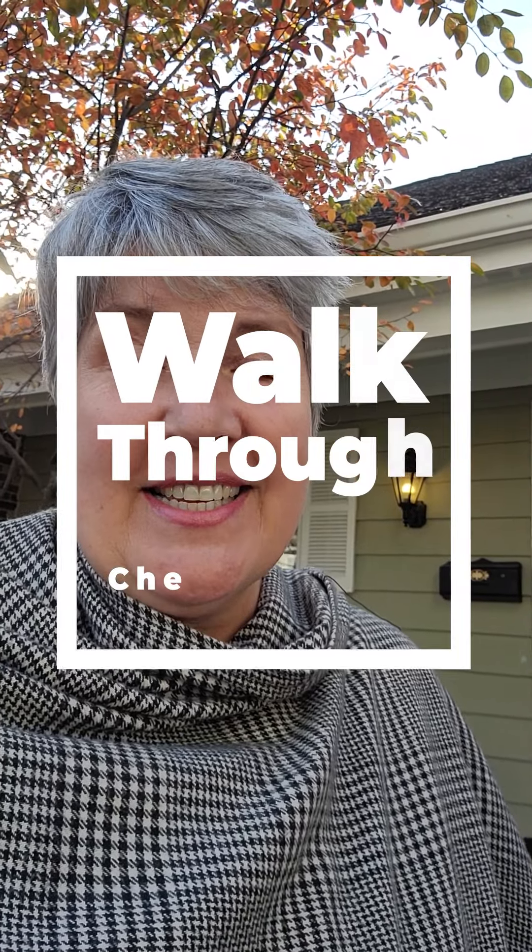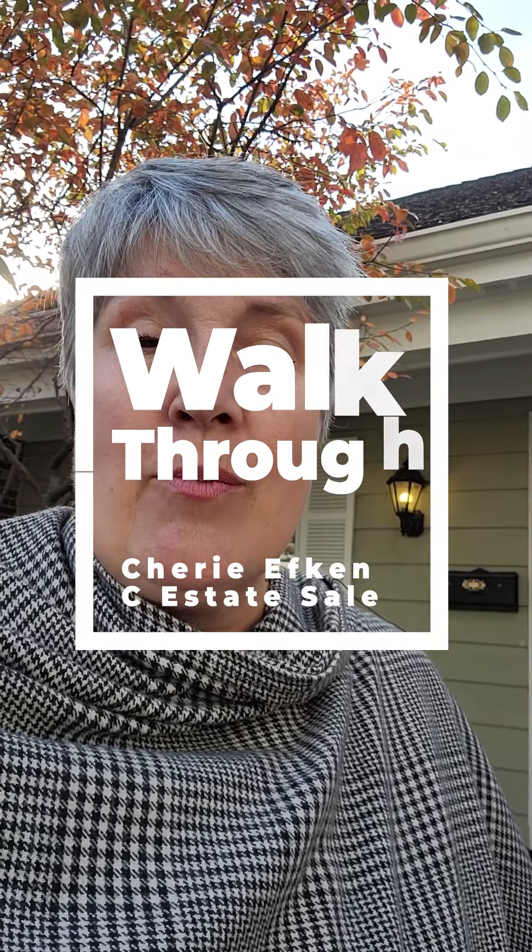Good morning, Sherry with Sea Estate Sales. We're here at our house that we're having the estate sale at this week, here to give you a sneak peek of all the beautiful Lennox and Picard china, a lot of Waterford crystal, lots of great serving and holiday pieces. We also have a great collection of items from the Bedina Country Club, dating back to about the 60s. So let's go in and take a peek.